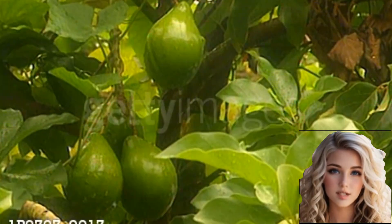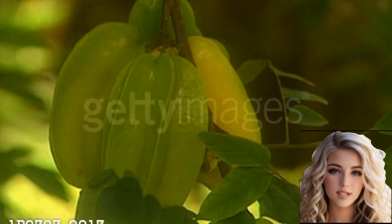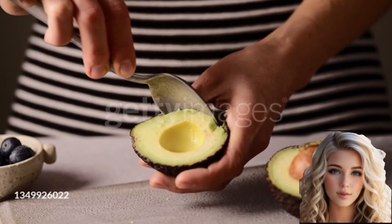Avocados are commonly used in salads, sandwiches, and guacamole dip. The fruit is also used in various cuisines around the world, including Mexican and Mediterranean.